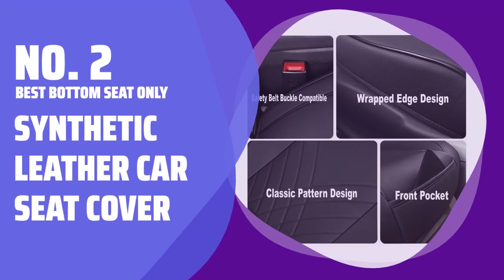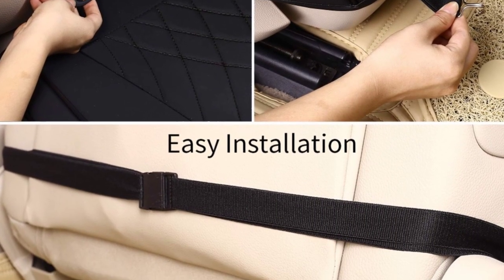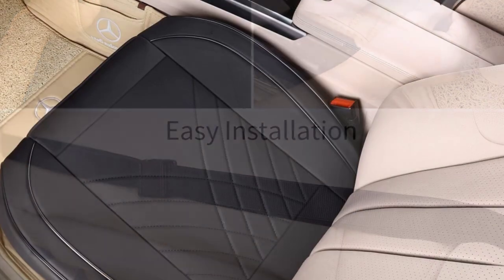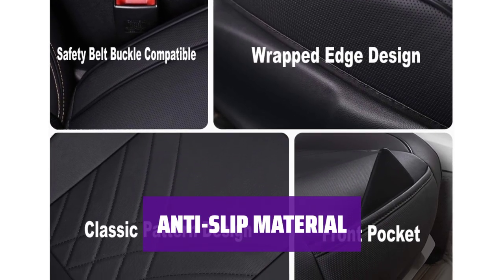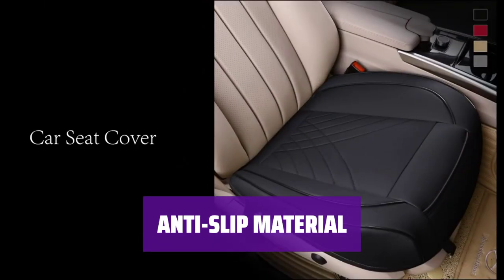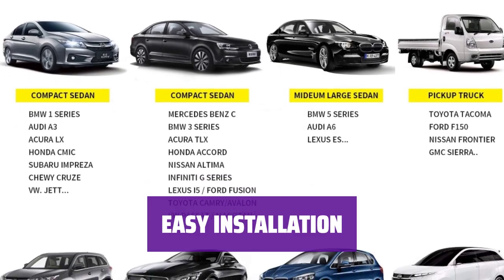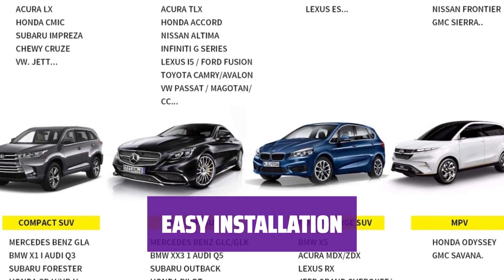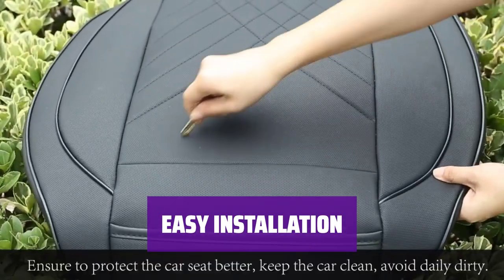Number 2: Best Bottom Seat Only — Synthetic Leather Car Seat Cover. This option is an excellent choice for protecting your car seat. It fits 95% of cars, made of matte synthetic leather with shiny black piping in a simple geometric design. It includes an anti-slip material on the underside and a front pocket to stash your phone and a granola bar. It secures to the seat with elastic and hooks and comes in your choice of four colors. Installation is easy, and it's a great option if you're only concerned about protecting the seat and not the back.